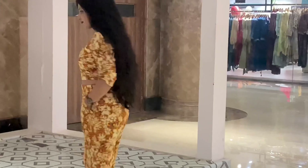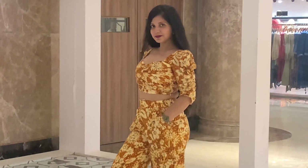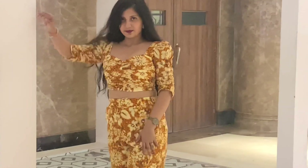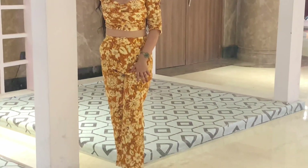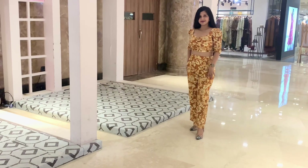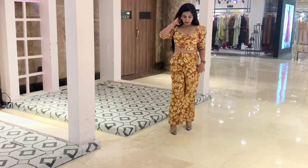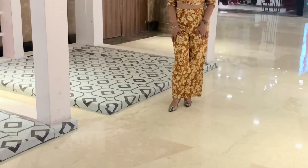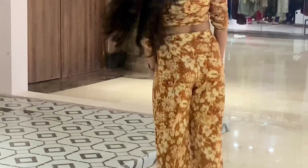I was feeling so hot in this outfit just because of the fit and the colours. The colours are very summer friendly and easy on the eyes. You can wear it on any occasion — going with family, friends, or on a date — it will be perfect for all occasions. I feel a co-ord dress is a must-have in every girl's wardrobe.